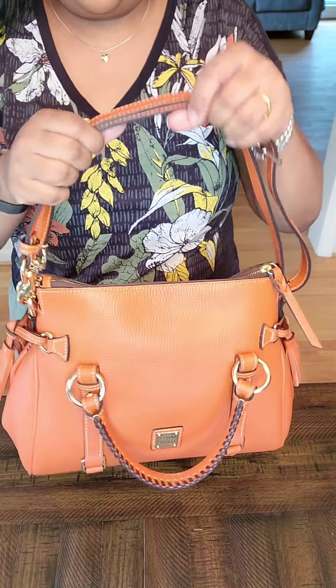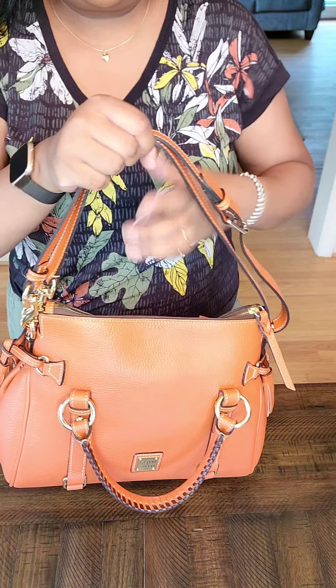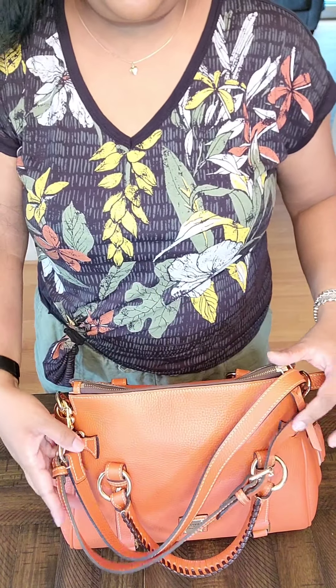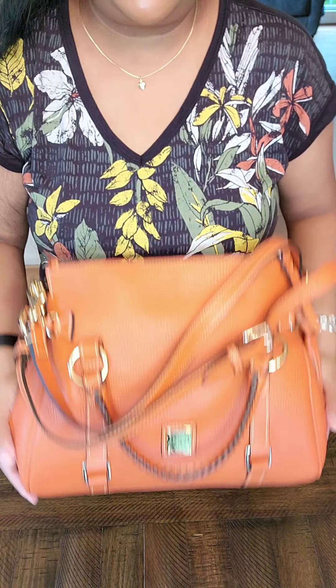I will most likely carry these bags more as a shoulder bag than as a crossbody. So yeah, I'm good to go like this. It's a good option — it's a third option for carrying these satchels.